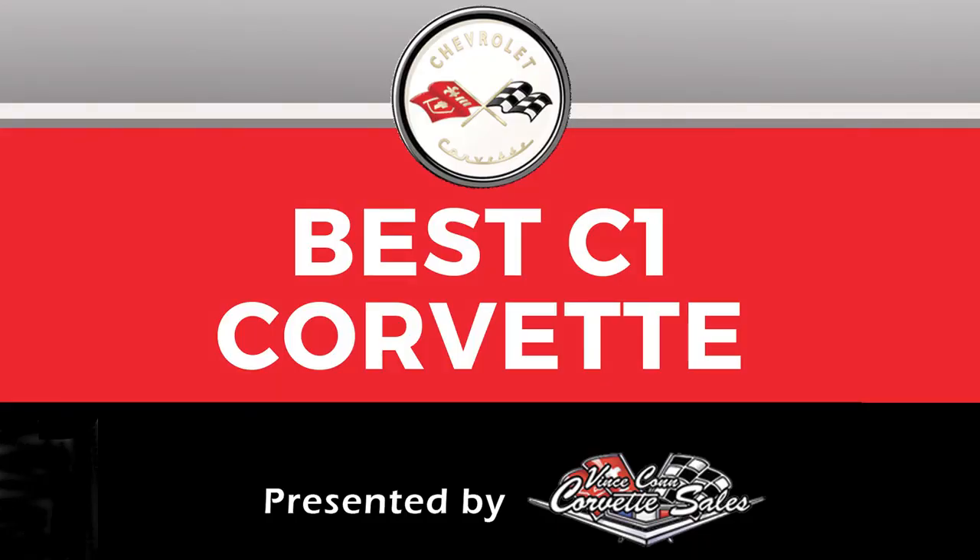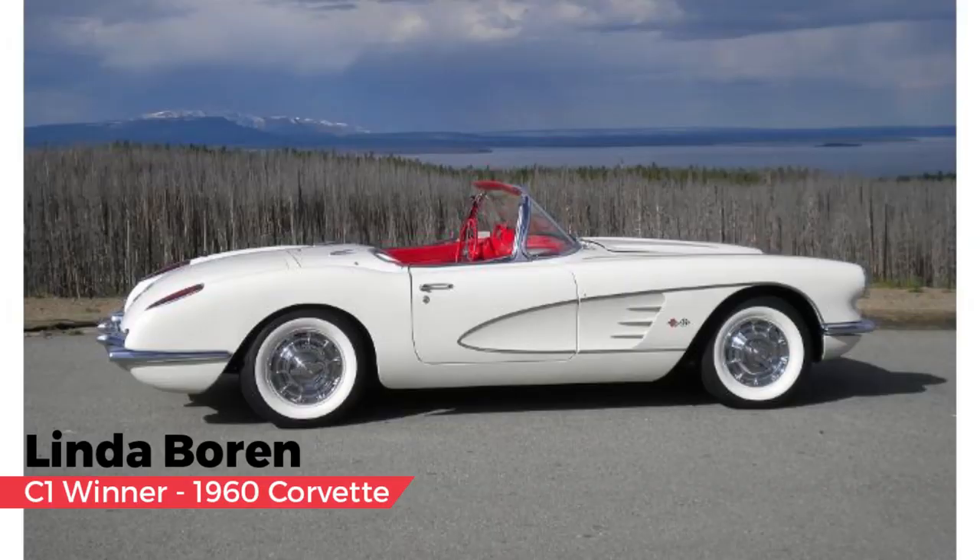The first generation Corvette category, presented by Vince Conn Corvette and selected by Gibson Hufstetter. I'm Jim Hufstetter and I'm helping select the best vehicle out of the C1 group. I had a lot of fun studying all the cars — beautiful cars, great engine and powertrain combinations — but one stood out: Linda and Jerry's white 1960 Corvette with over 290,000 miles, used for family transportation for many years. To me, that was a great demonstration of engineering and quality production.